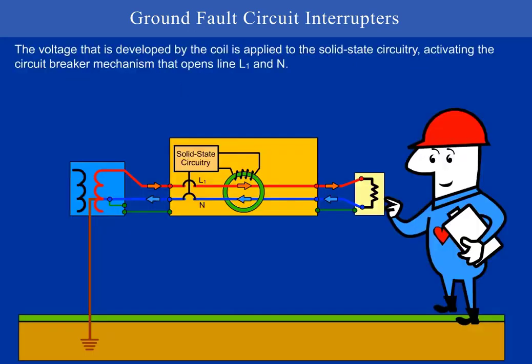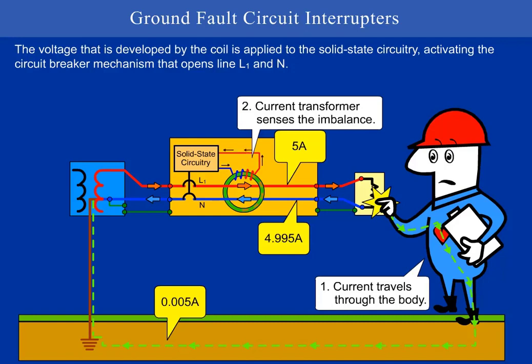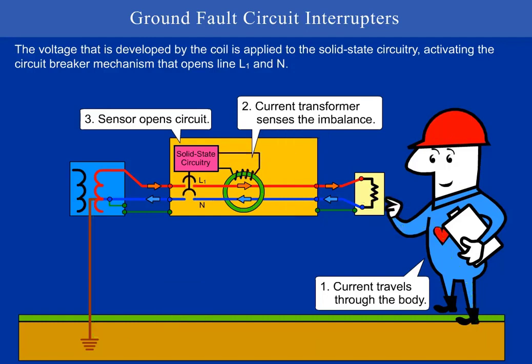The voltage that is developed by the coil is applied to the solid state circuitry, activating the circuit breaker mechanism that opens lines L1 and N. First, the current travels through the body. Secondly, the current transformer senses the imbalance. Thirdly, the sensor opens the circuit.